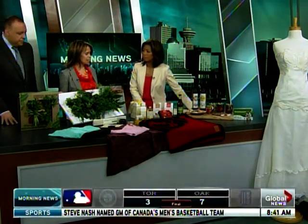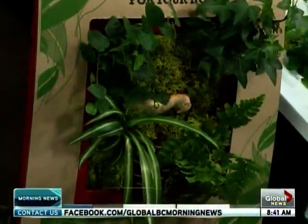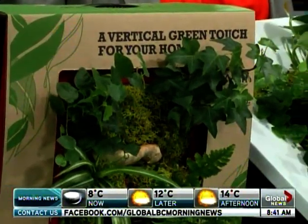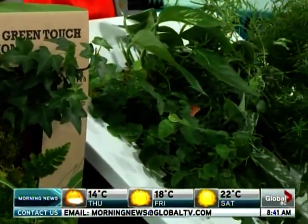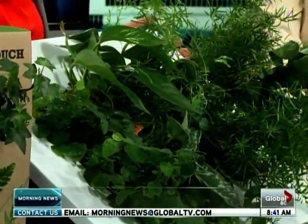Everything brought today is sort of geared towards a potential Mother's Day present, so this is a Mother's Day theme. This is by Nature Design. They're a local group that have a showroom in East Vancouver, and it's wall art called Wallflower. The frames come in all different colors.